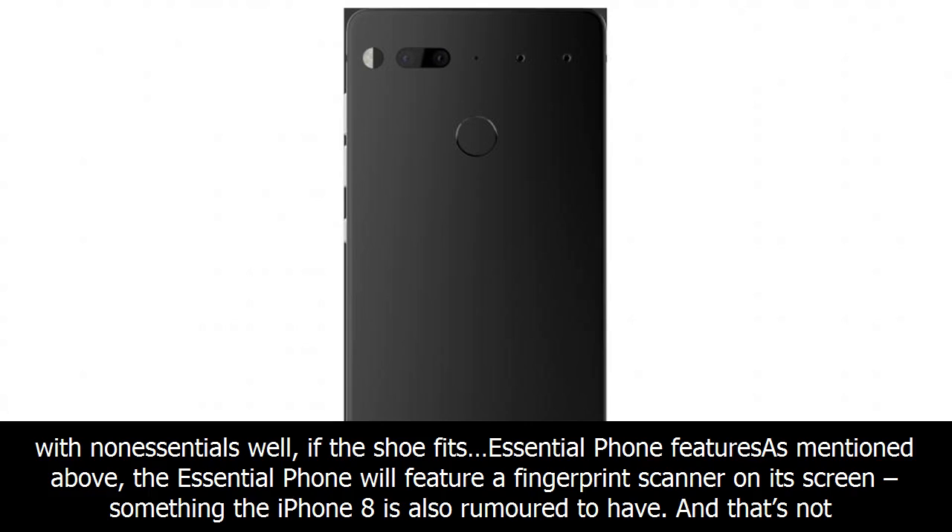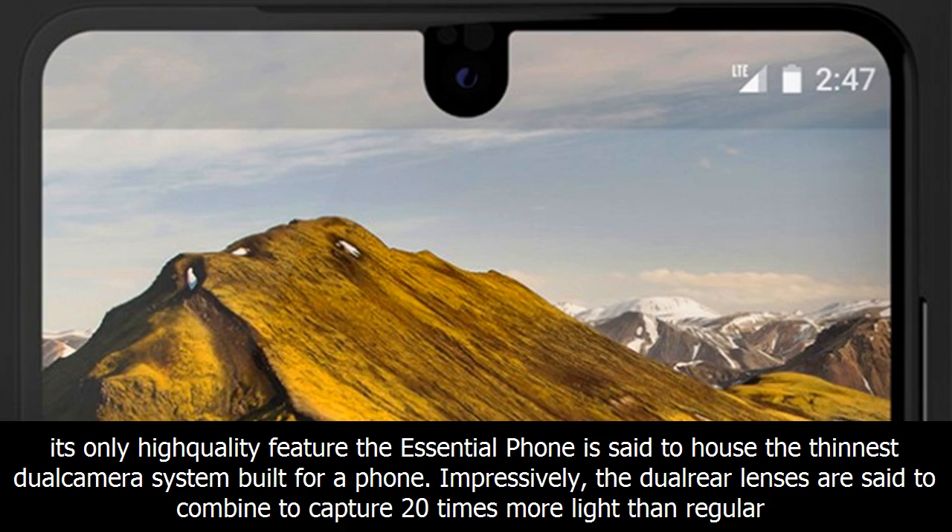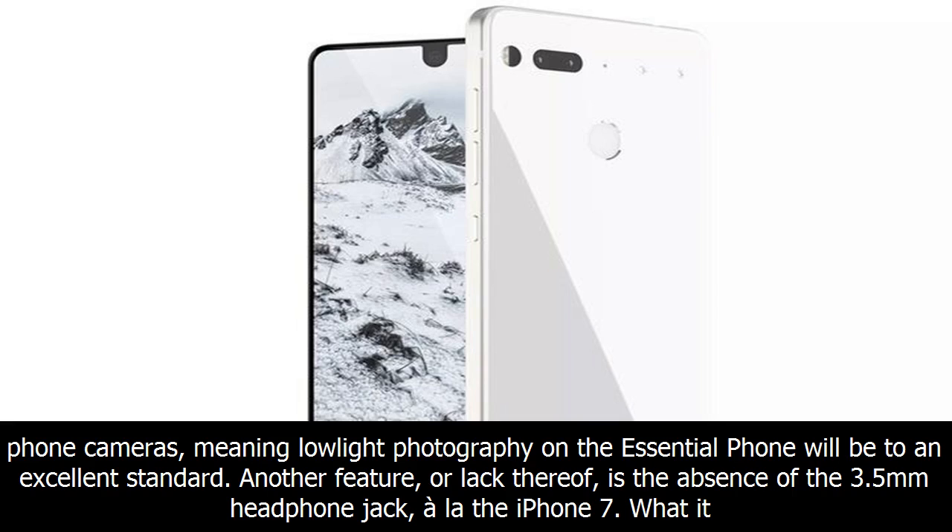The Essential Phone will feature a fingerprint scanner on its screen, something the iPhone 8 is also rumoured to have. The Essential Phone is said to house the thinnest dual-camera system built for a phone. The dual rear lenses are said to combine to capture 20 times more light than regular phone cameras, meaning low-light photography will be to an excellent standard. Another notable absence is the 3.5mm headphone jack, similar to the iPhone 7.